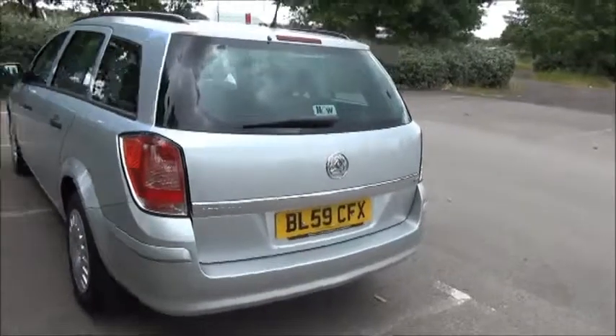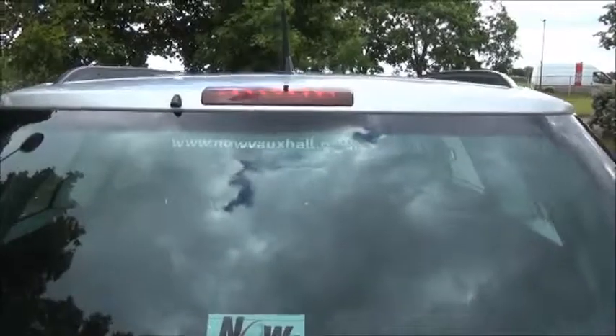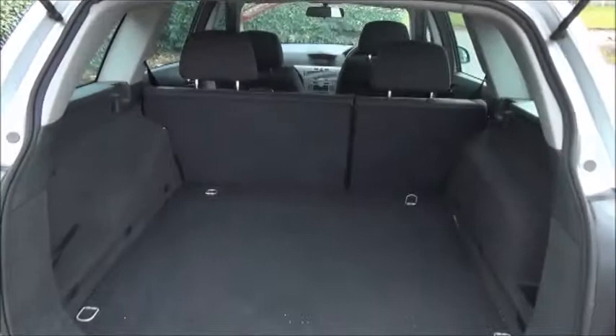Moving around to the back of the vehicle you'll see the car benefits from a rear wash wiper and top brake light. With the car being an estate you'll find a very spacious boot.